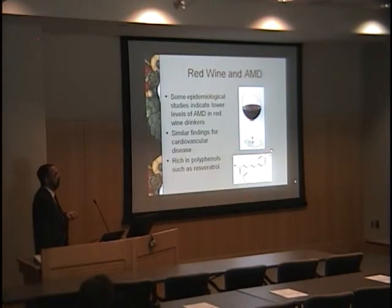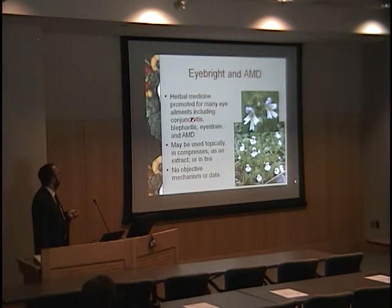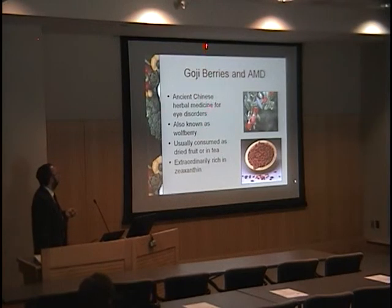Resveratrol, found in red wine, is of interest since epidemiology shows somewhat lower AMD levels in red wine drinkers, and prospective studies are underway. Eyebrite is another herbal patients mention — promoted for both surface and retinal disease — but I can find no objective mechanism beyond its name being good for marketing. Goji berries, also known as wolfberry, have been known for centuries in Chinese traditional medicine and long promoted for eye disorders — usually consumed as dried fruit or tea. This one actually does make sense: goji berries are extraordinarily rich in zeaxanthin and are actually a commercial source of it. Traditional medicine got this one right.